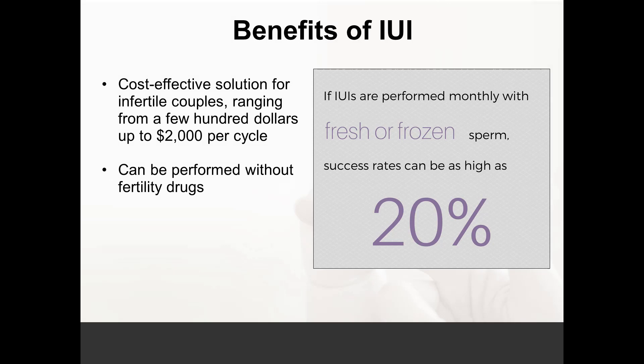The benefit of IUI is that it is much simpler, less costly, and less invasive for the woman compared to IVF. The cost of a cycle is anywhere from $1,000 to $2,000 per month. The woman uses medications by mouth as opposed to injections with in vitro fertilization, and it can be performed simply in the office while the woman is awake and the partner is right next to her. The success rates using fresh or frozen sperm can be as high as 20% based on the woman's age and diagnosis.